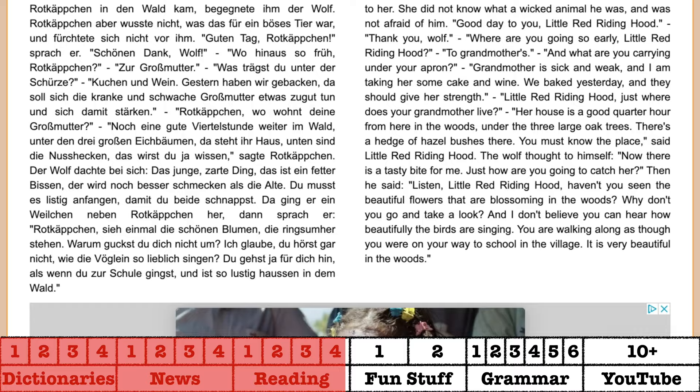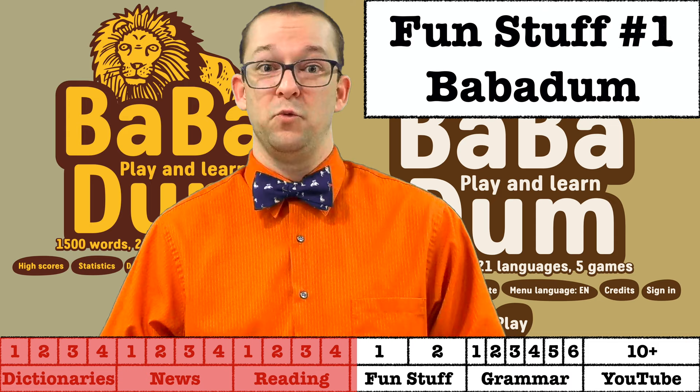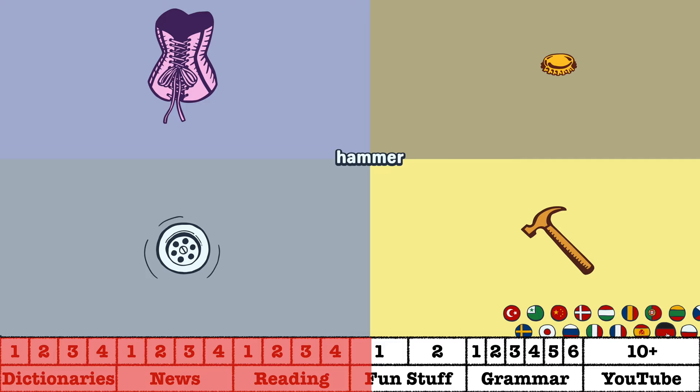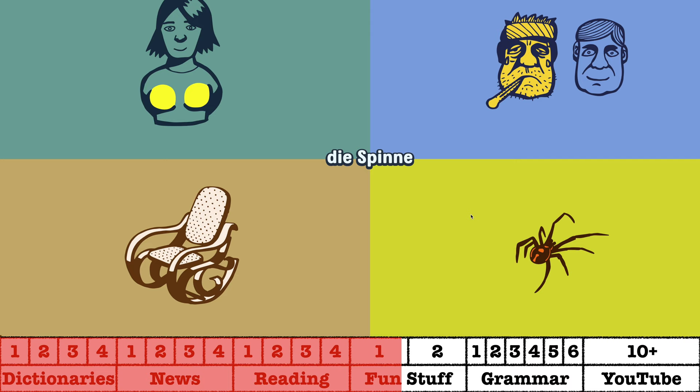If all of that reading is going to make you sleepy, there are a few options that are also just fun to do. First up we have Babadum, which not only is a fun word to say, it's also a fantastic website. It takes the most popular words in a variety of languages and uses a combination of text and images to gamify the vocabulary learning experience. It's a great way to pass the time, and I personally find their images to be fun and entertaining, even if they can be a little inappropriate at times.